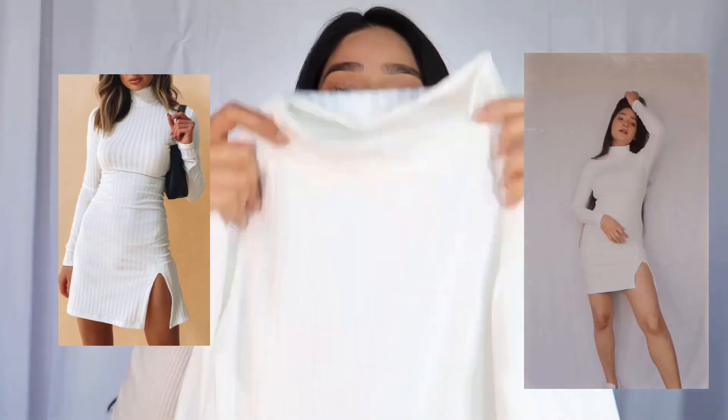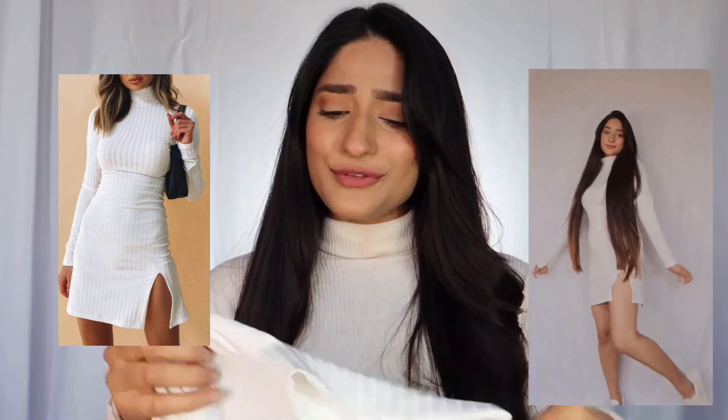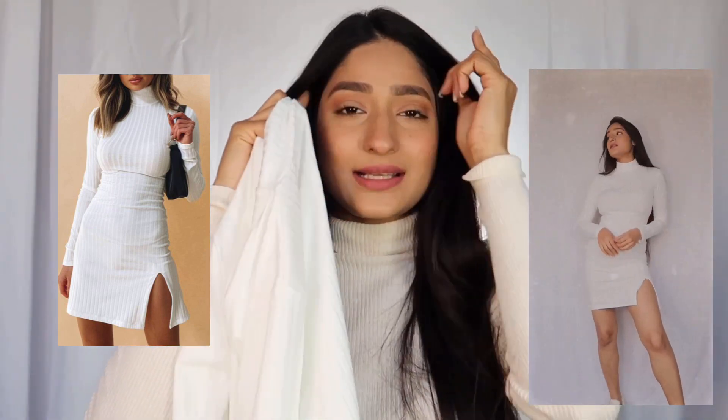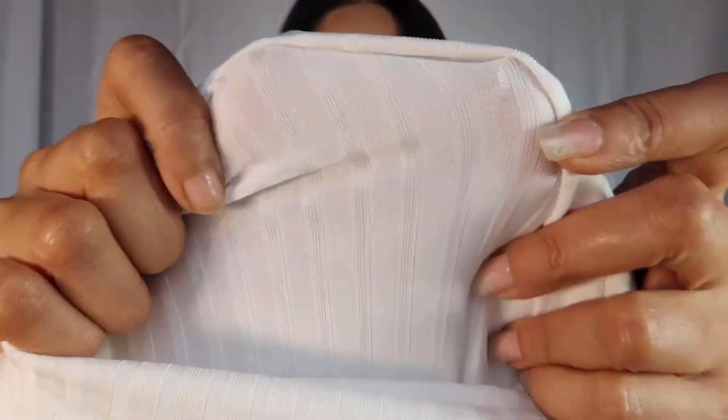We're going to start with the first item, which is very basic — it's a white bodycon dress that fits really well. You can wear it with stockings, boots, and just throw an overcoat above that and you're good to go. It's one of those classic pieces that everybody loves to have. The only problem is that it's a little sheer, so if you want something for winters it's not really wearable — it's actually pretty sheer. Otherwise the product is really nice overall. I think I'm going to keep it.